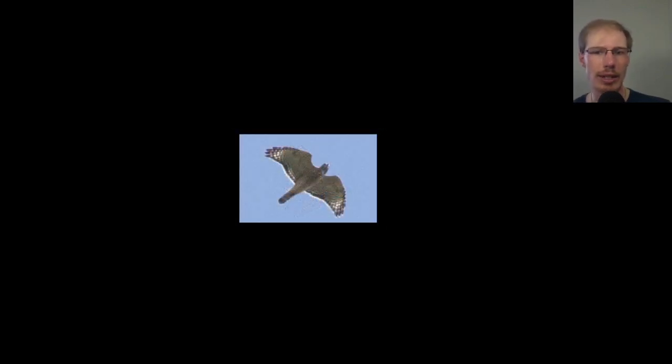Here we have an adult red-shouldered hawk going overhead — this one doesn't show much orange, but we can tell it's an adult from the tail pattern and all the black and white along the trailing edge of the wing and on the wingtip. You can get a sense of those translucent crescents, although this one's tucked in pretty good as it's gliding.